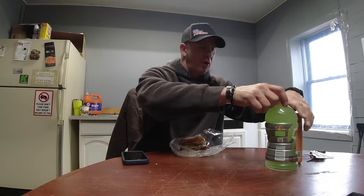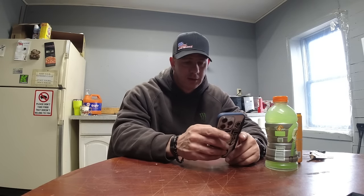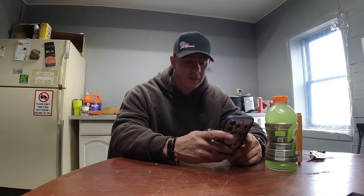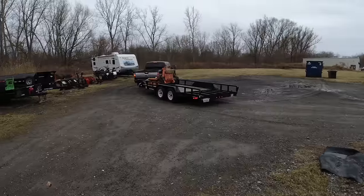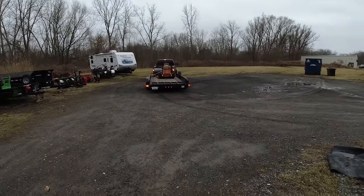Brandon should be here within the next 45 minutes or so. I'm going to eat, go over those mowers one more time to make sure they're good to go and everything's solid, and then I'll be back when Brandon gets here. I'll film everything and you guys will see what's coming to replace what I have over there. Stay with me — I'll fill you in after the fact.